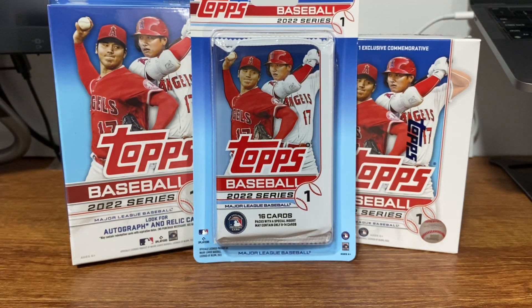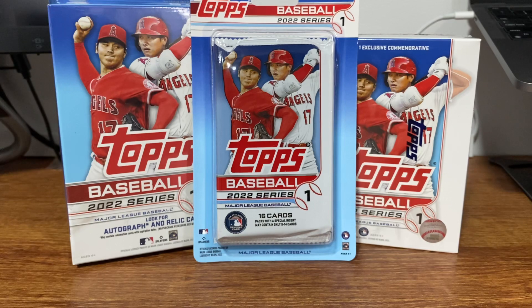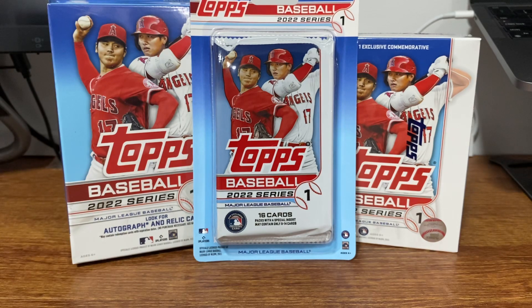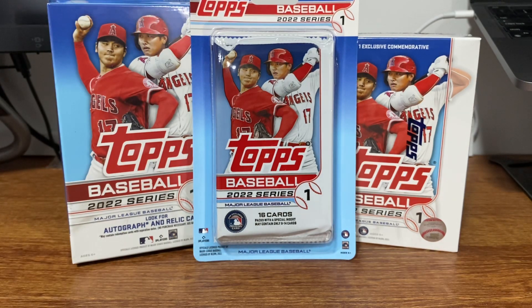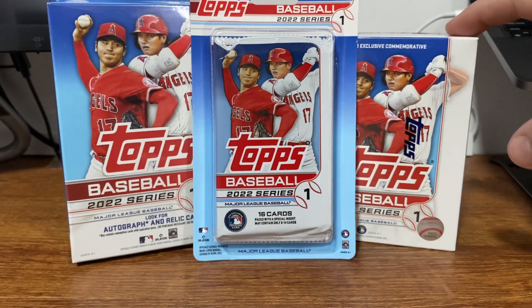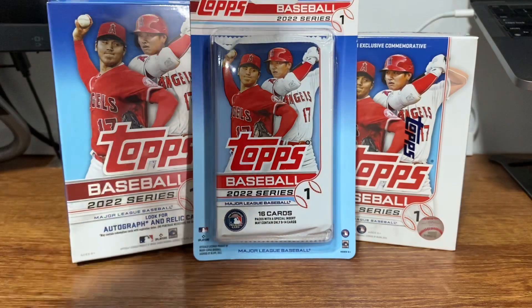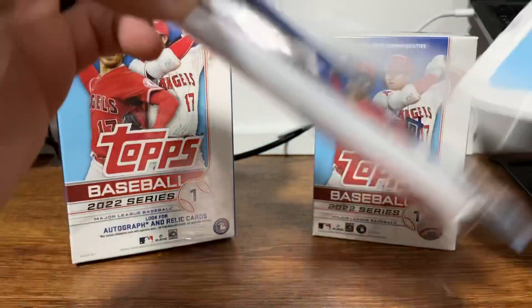I have three different retail formats. I was able to grab these at Walmart for obviously retail price. We have one blaster box, one hanger box, and a two-pack blister. I'm going to start with the blister, work my way to the blaster, and then finish with the hanger, because the hangers are usually kind of the best in any format. So let's start with the blister.